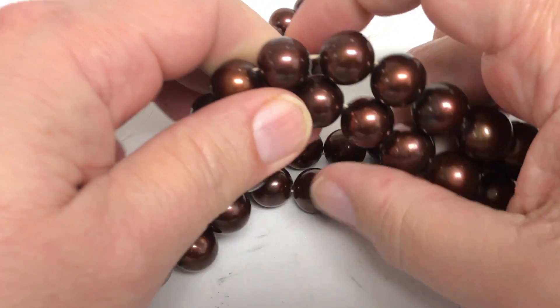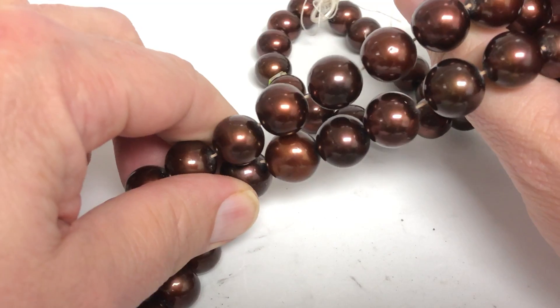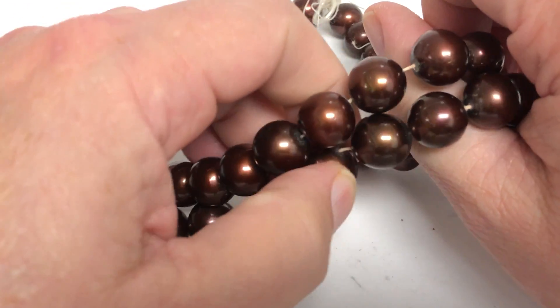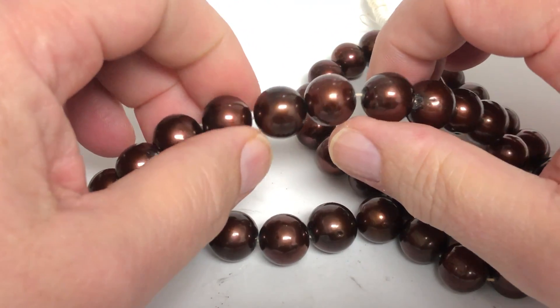These were $120 a strand, and we're going to make it — drum roll please — $50 a strand. That's it. Just $50 a strand for large chocolate pearls.